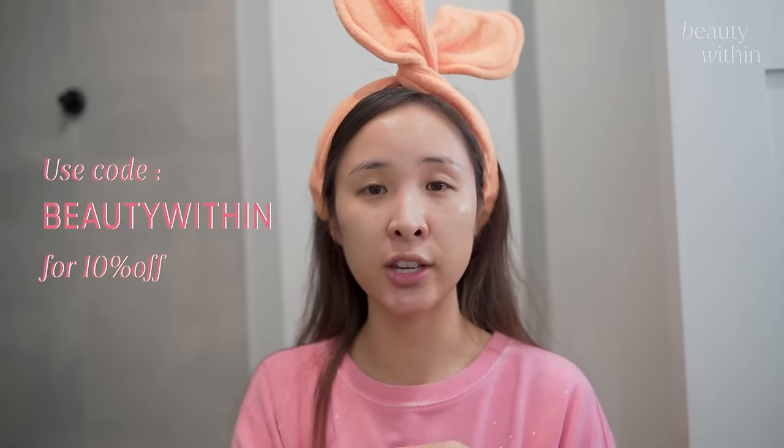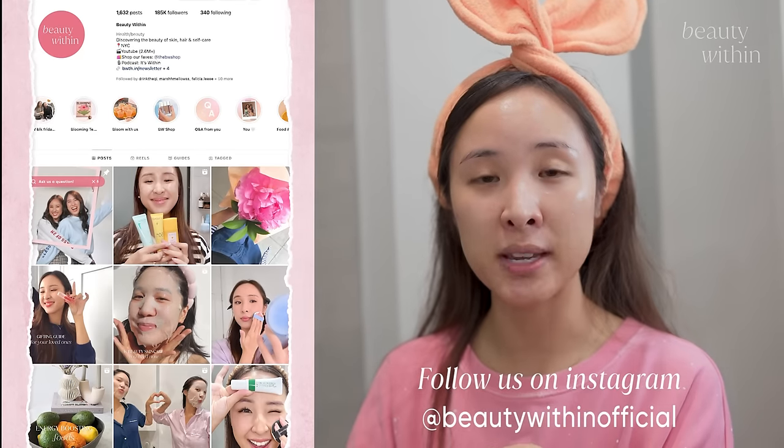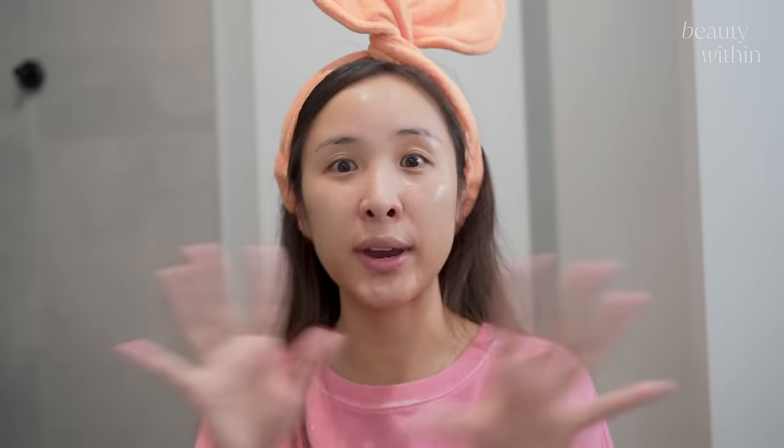We have a 10% code that you can use at any time. And make sure you're following our Instagram because on the stories I'll let you guys know when they have crazy flash sales — like 30 to 50% off all their tools.